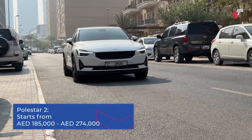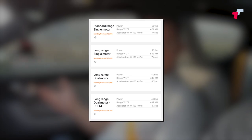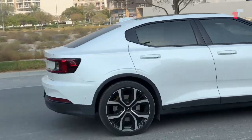Let's break down the pricing, because that's where things get a bit complicated. It starts at 185,000 dirhams — that's not bad — all the way up to 274,000 dirhams, which is what we're in now. Interestingly, they have a single motor long range variant, which Tesla doesn't have, giving you the most range. Taking a base of around 250,000 dirhams — worth it. It's a definite option to consider given the materials, the build quality, the drive, and the less minimalist look.